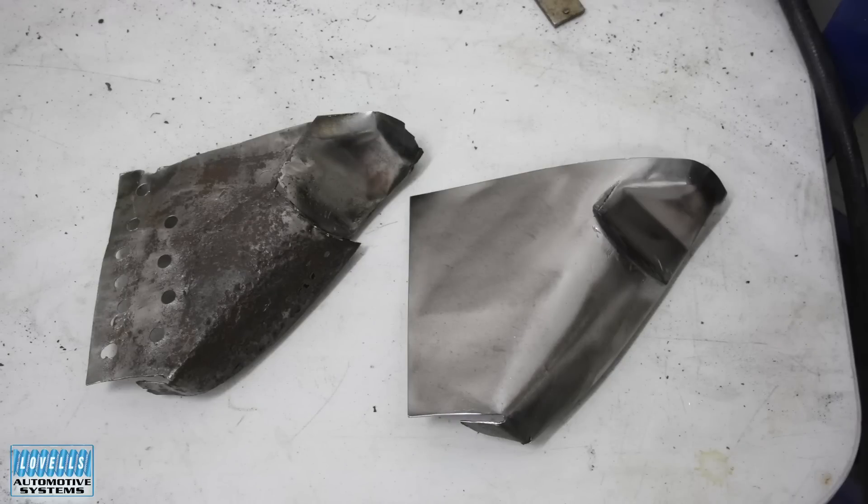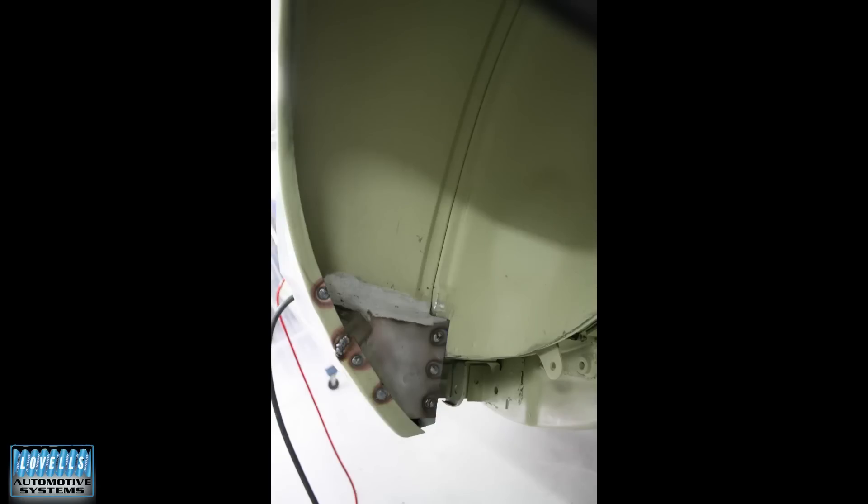The notch is there because the sill panel sticks out too far. So rather than change the sill panel, they put a dent in that. So if you're not doing concourse, you can just trim the end off the sill and you don't need that bit. But if you're doing concourse, you need it. So that's it made up out of a couple of pieces, and then plug weld back in.